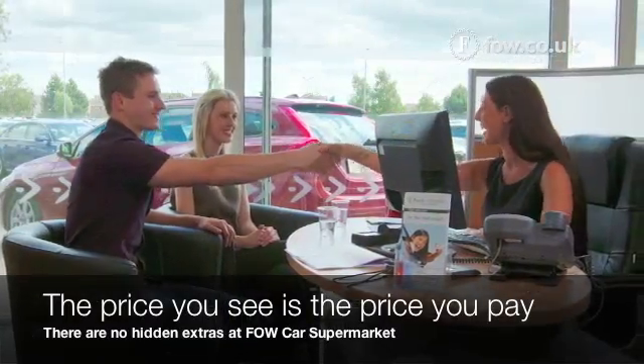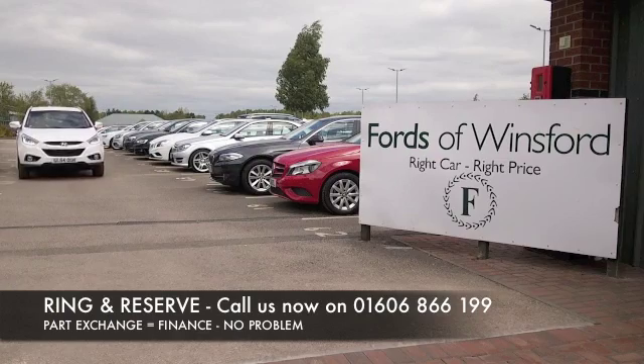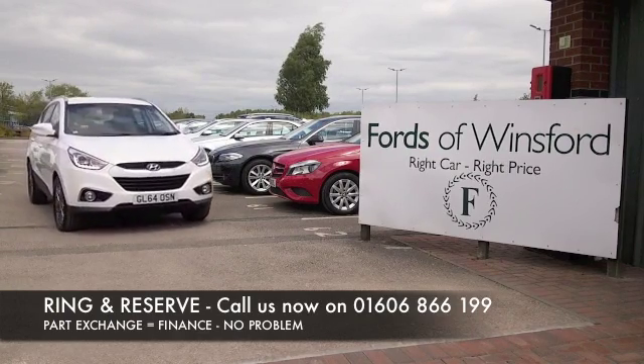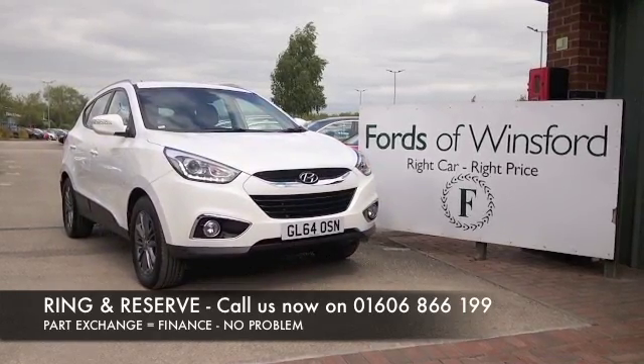Or extras at FOW. Don't forget you can part exchange, and we can arrange finance with no problem. Bring your licence with you, have a test drive, and come and discover this great car for yourself at Fords of Winsford.